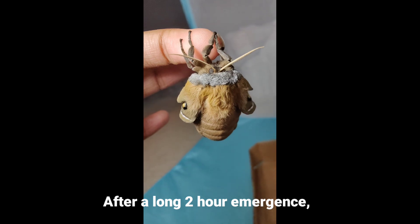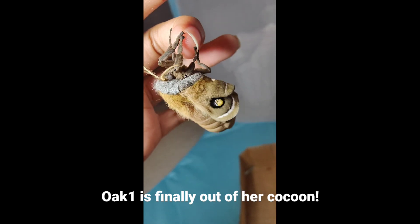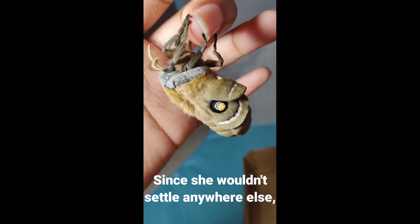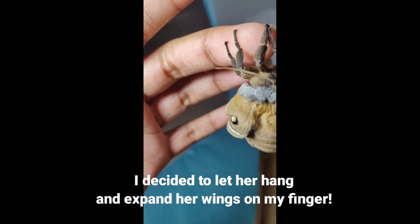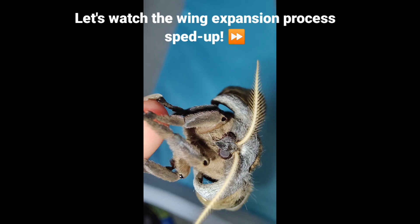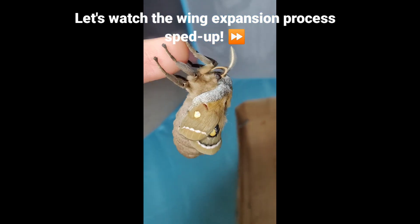After a long two-hour emergence, Oak One is finally out of her cocoon. Since she wouldn't settle anywhere else, I decided to let her hang and expand her wings on my finger. Let's watch the wing expansion process sped up.